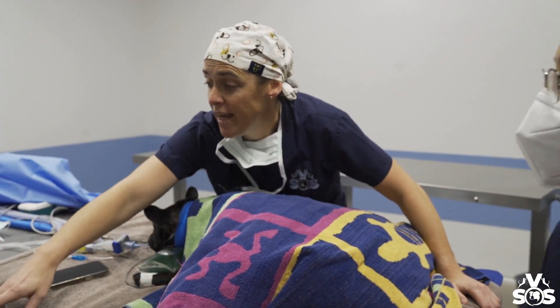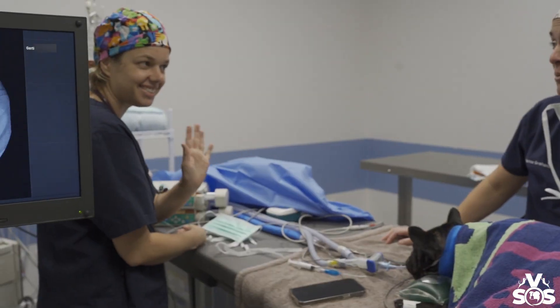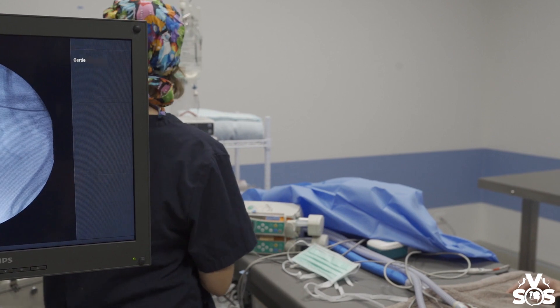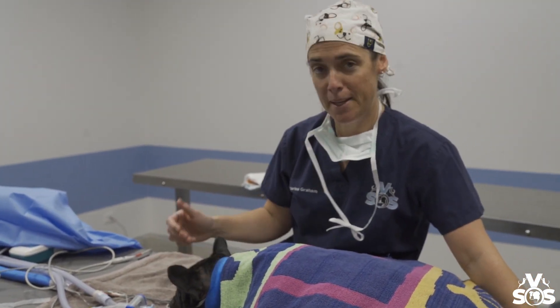We're very lucky to have had Donna White, who's just behind the screen here doing the anaesthesia, who is probably doing one of the toughest parts of the whole procedure. I think it went very well and she's keeping a close eye because I think Gertie's about to wake up. That's good.